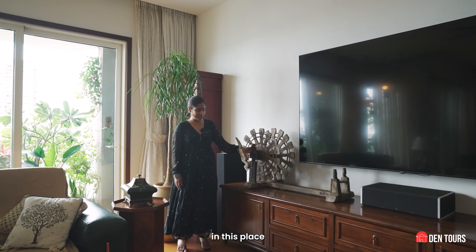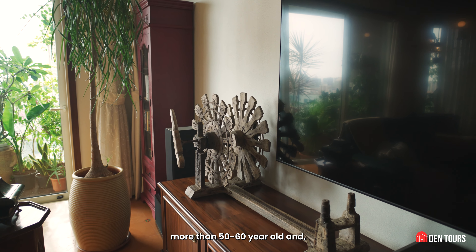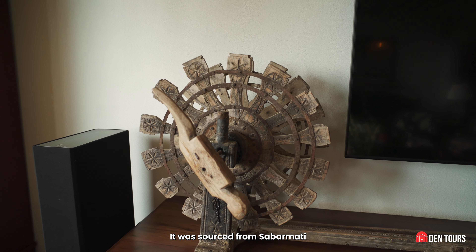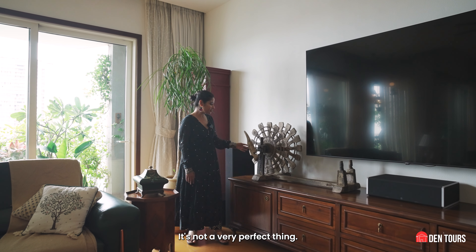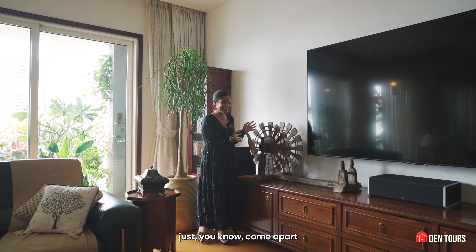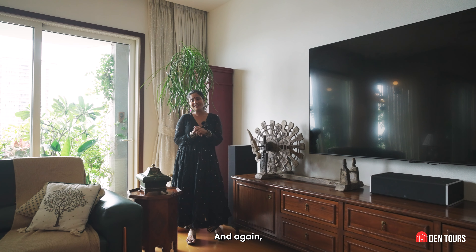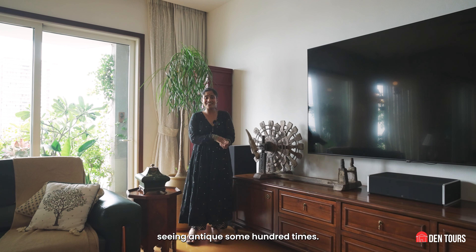One of my favourite pieces in this place is this ages-old charkha — more than 50 or 60 years old. I was looking for one for a while because it came in much later after we'd moved in and set everything up. It was sourced from Sabarmati and the ashram. I love the rawness in it — it's not a very perfect thing. You can barely move it because sometimes I feel it will just come apart. But it is as it was back then, and that's the beauty of it. It's very antique, very old. By the end of the video, you'll be tired of me saying antique a hundred times.